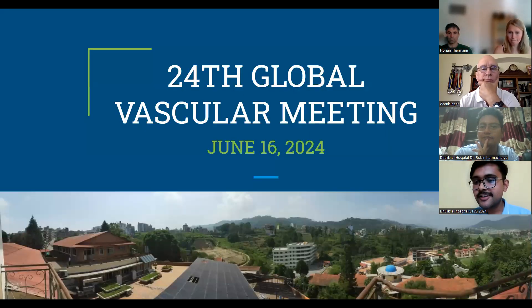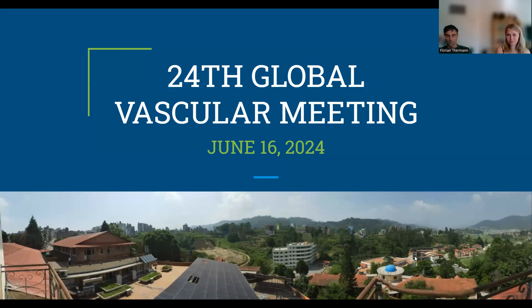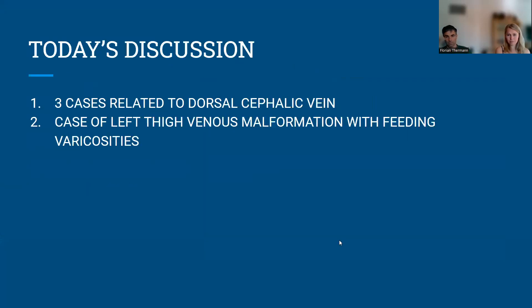Hello everyone. Good afternoon in Germany and good morning in the US to Dr. Dean, Dr. Florian, and Dr. Franz Sieg. Very nice to meet you. I will be presenting three cases of dilated dorsal cephalic vein causing different issues, managed in different ways. And if Dr. Manoj joins, he will be talking about one interesting case of venous malformation with varicosities.